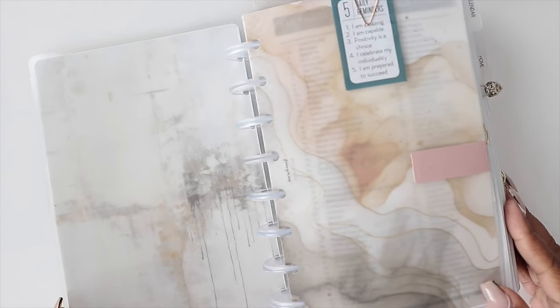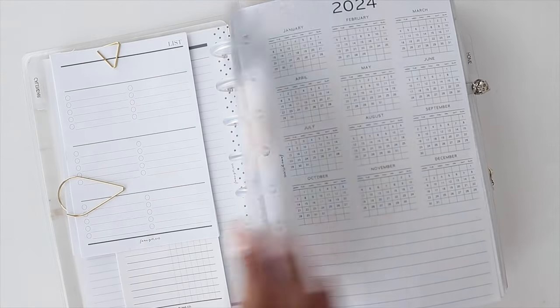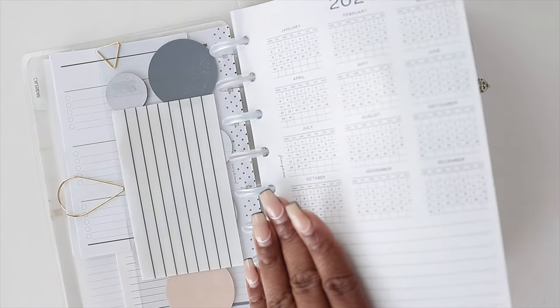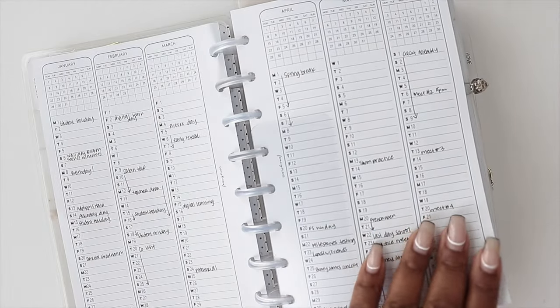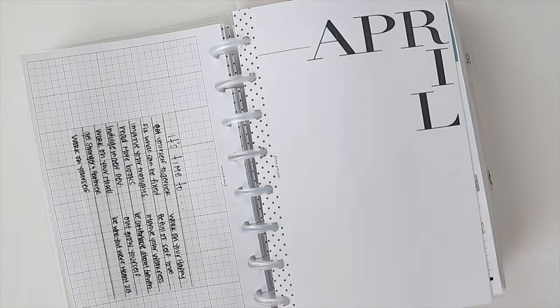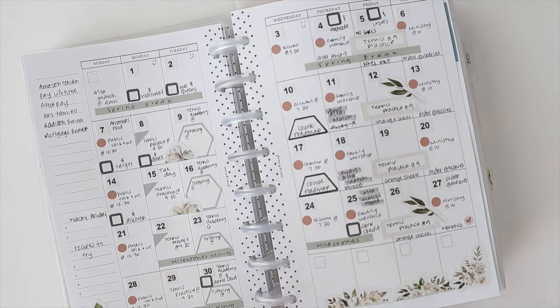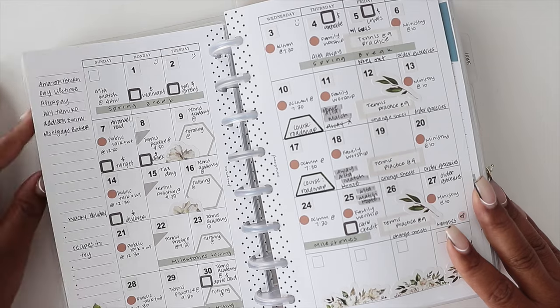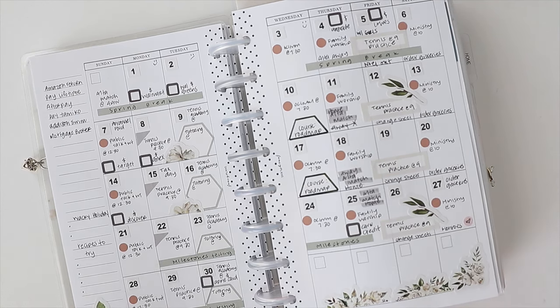I feel like the monthly spread of planners is sometimes neglected. I use mine all the time because I like to use it as an overview, but I do find that some people think it's hit or miss — they don't really use the monthly spread. So today I'm going to share 30 things you can track in your monthly planner if you feel at a loss with where to start.